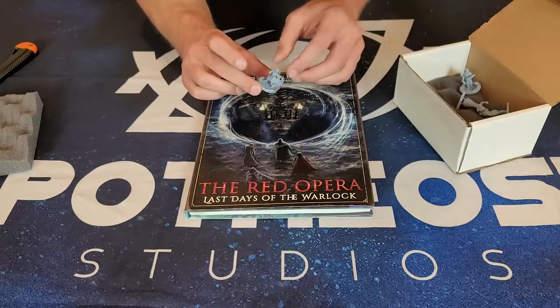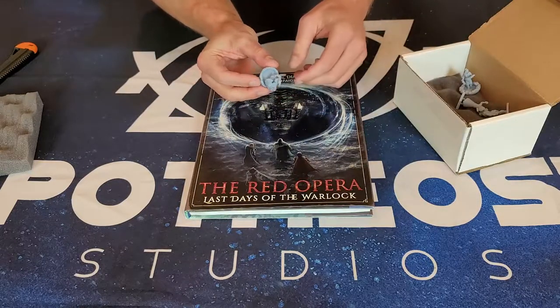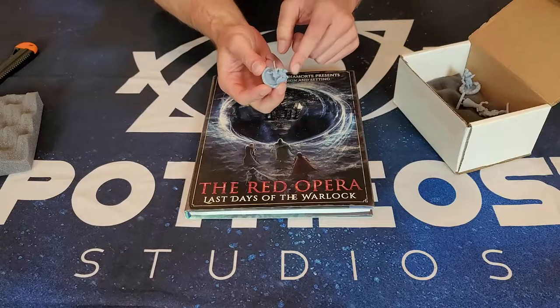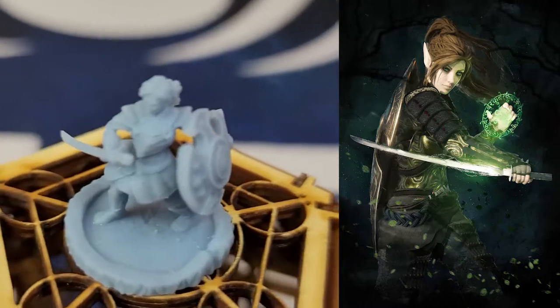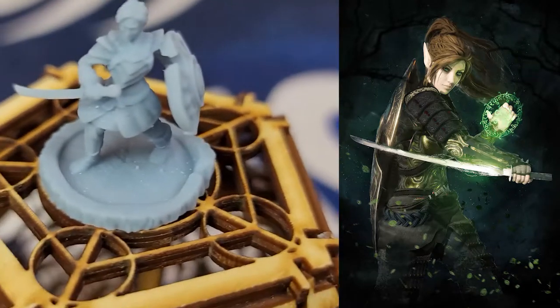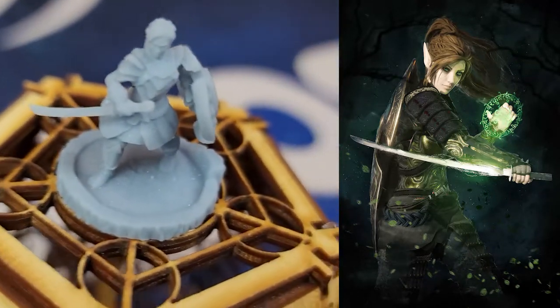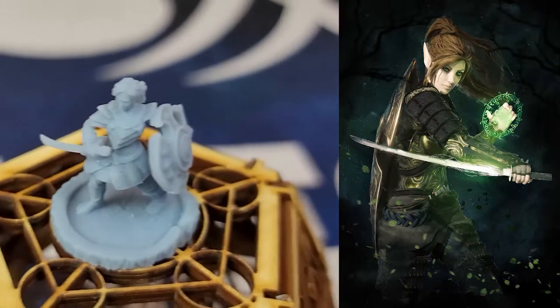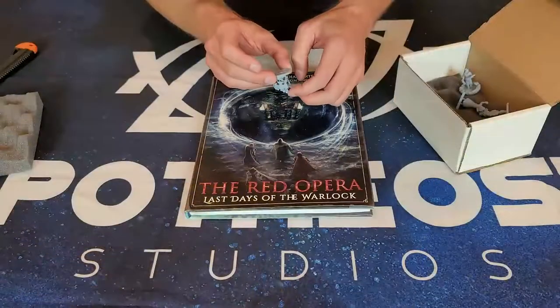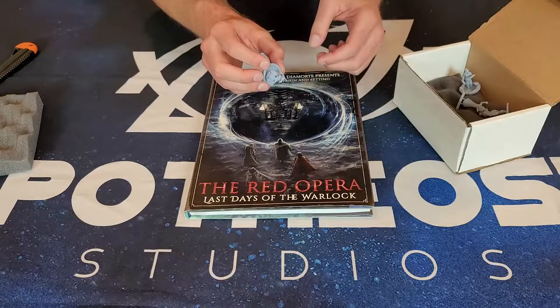This here is Fate, our shield maiden. As you can see, we have a custom pose, we have her buckler, her katana, samurai inspired warrior armor here. The detailing on this is fabulous. For those who are so inclined, I myself am a Warhammer 40k aficionado — I'm very excited to paint mine. The material on this is awesome. Anvil did such a great job.